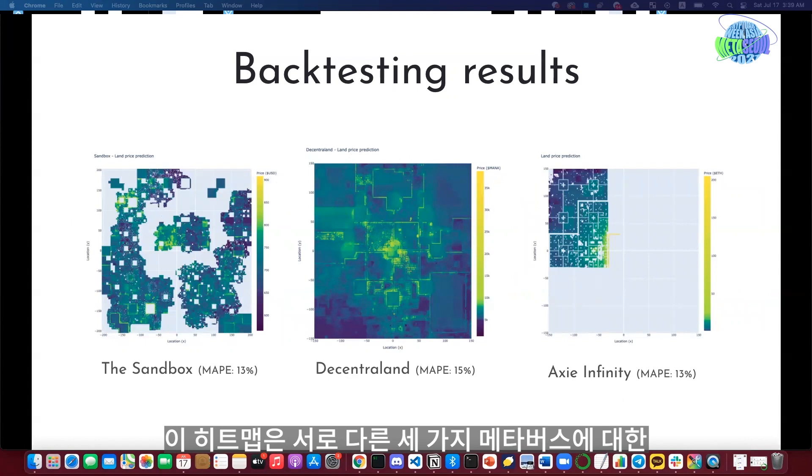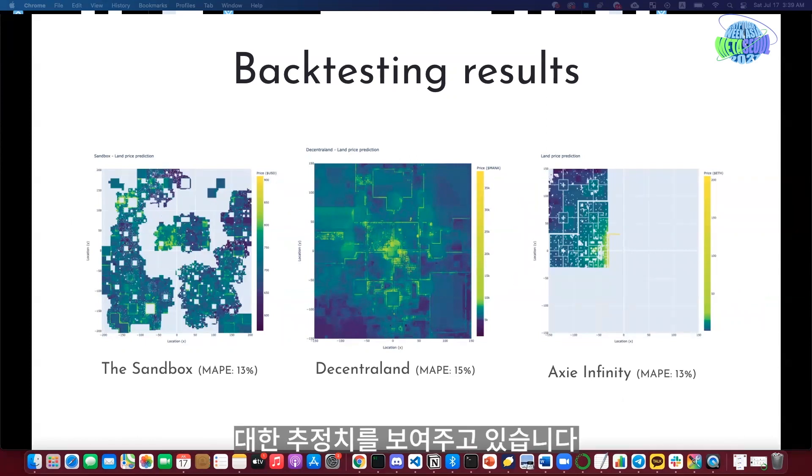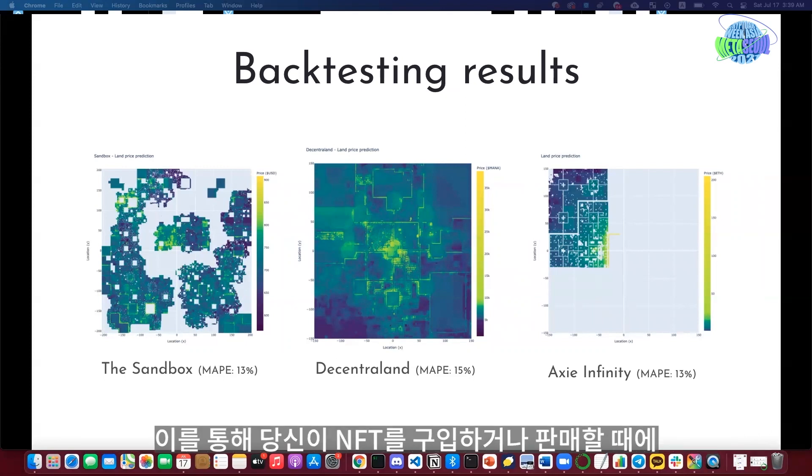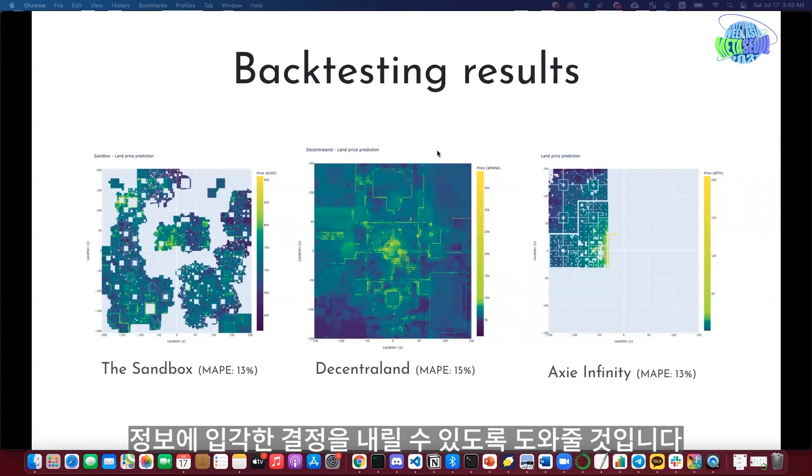You can see three different heat maps here — one for The Sandbox, Decentraland, and Axie Infinity. We can see the big picture of how expensive the lands are and that certain areas are more expensive than others. This can definitely help you make important decisions when buying and selling your NFTs.